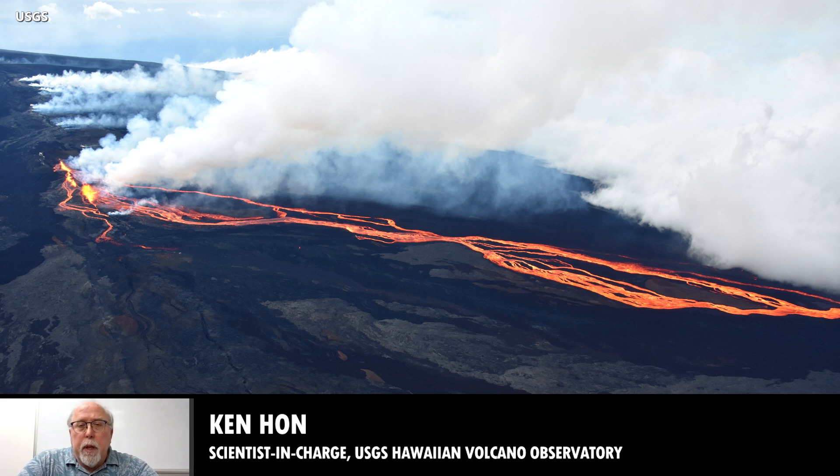Last night, the lava flow from fissure number three traveled down the slopes of Mauna Loa and crossed the Mauna Loa Observatory access road, cutting both power and access to the NOAA Mauna Loa Observatory facility.